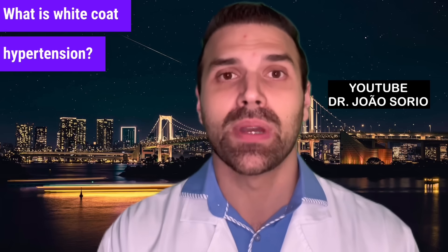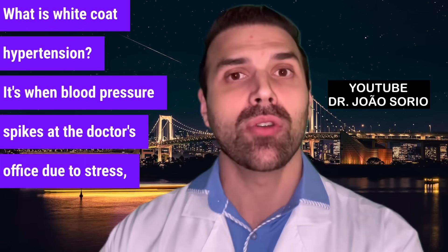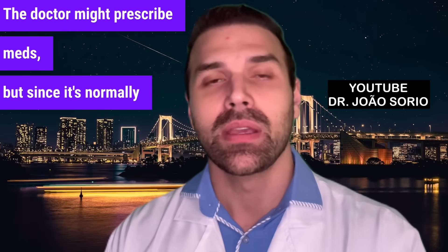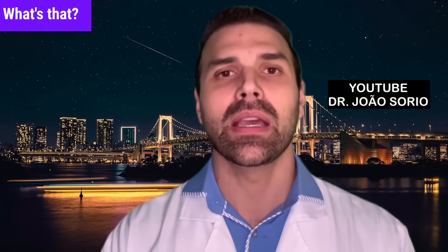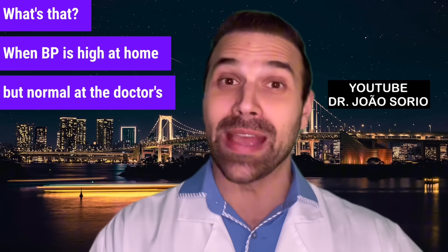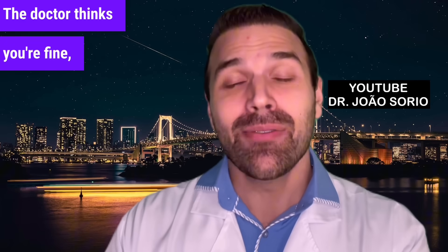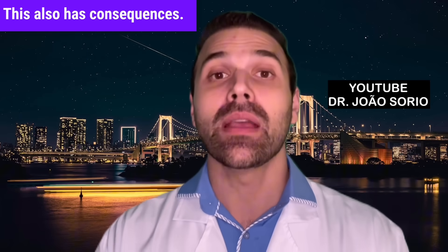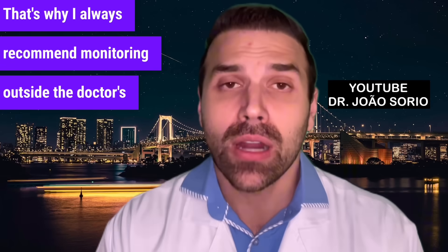White coat hypertension is when blood pressure spikes at the doctor's office due to stress. The doctor might prescribe medications, but since your BP is normally fine, you could face side effects or fainting. There's also masked hypertension — when BP is high at home but normal at the doctor's office, so the doctor thinks you're fine, unaware of your high BP at home. This also has consequences.